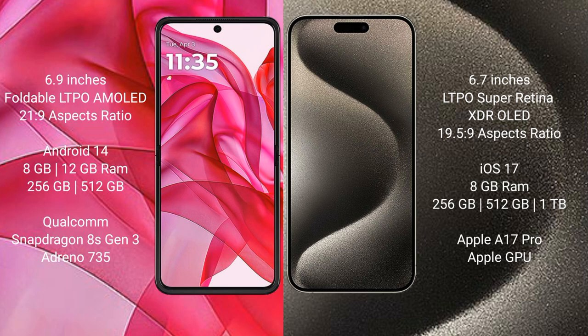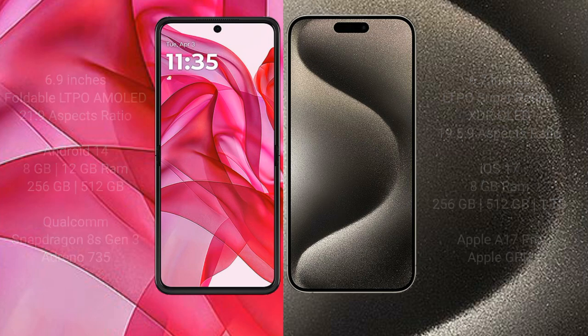iPhone 15 Pro Max comes with 8GB RAM, 256GB, 512GB, or 1TB internal storage, powered by the Apple A17 Pro processor with Apple GPU.